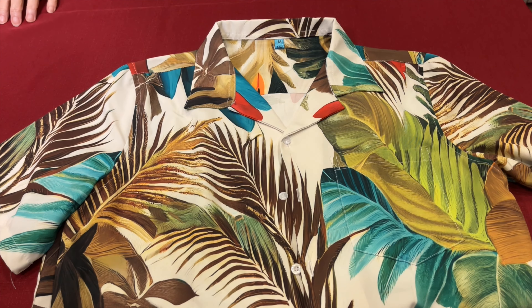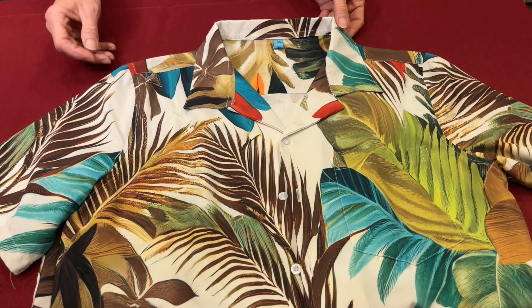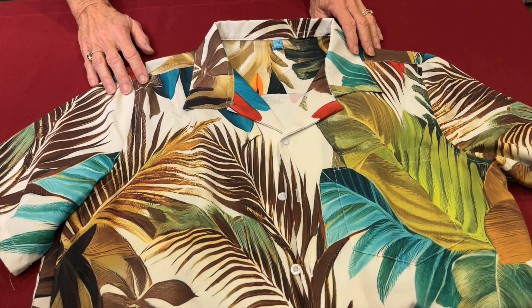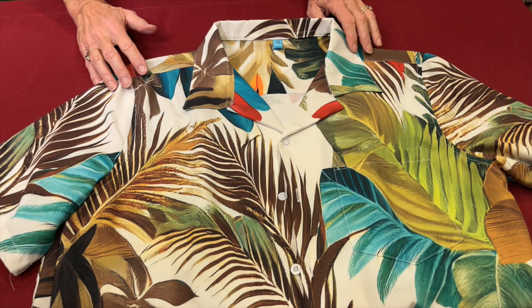Moving on, we have our Tropical Toucan Oasis Hawaiian shirt. This shirt is a perfect blend of comfort and style. The vibrant toucan design is sure to make you stand out in any crowd. Pair it with your swim shorts for a complete look, or take it out on the town.